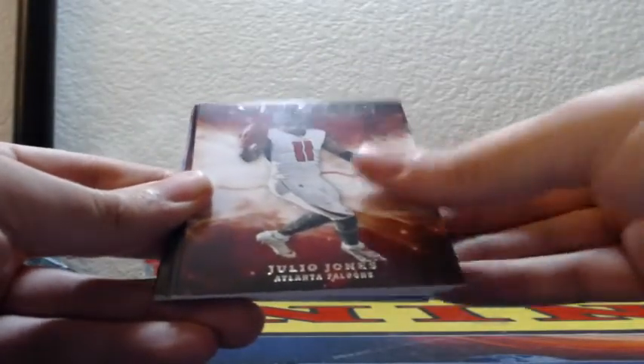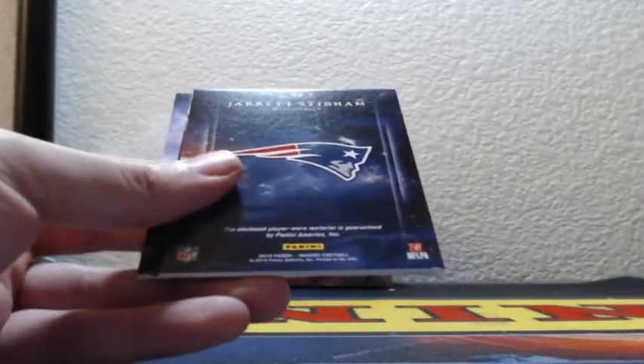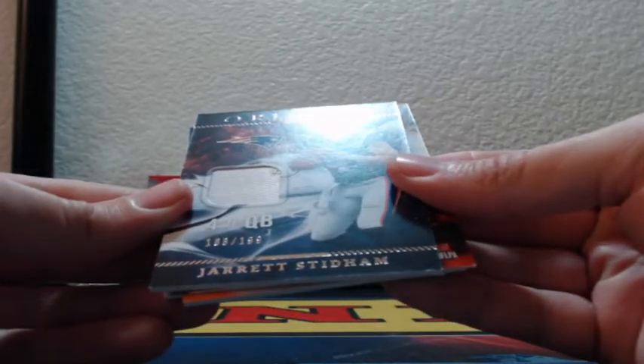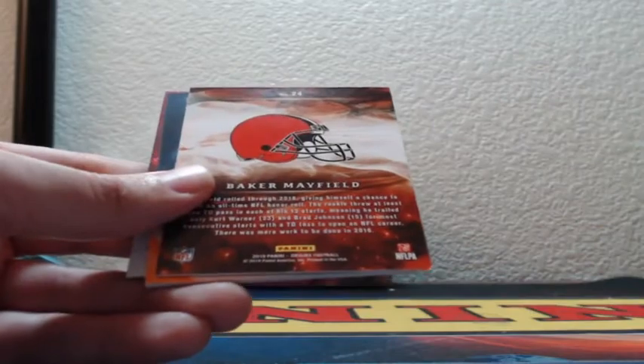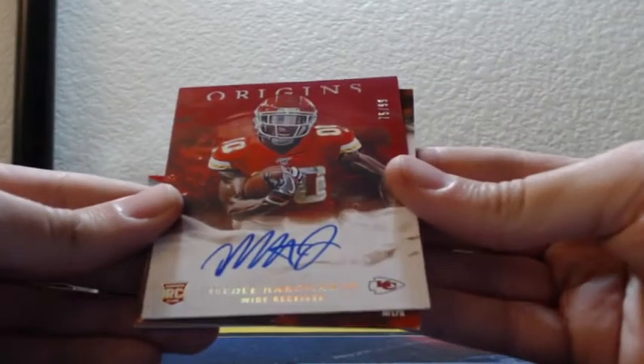Jameis Winston and Julio Jones orange, Julio Jones 98 of 175 for the Atlanta Falcons. And a red Baker Mayfield, 35 of 299 for the Cleveland Browns. Jersey patch Jarrett Stidham 163 of 199, New England Patriots rookie. On-card red auto 75 out of 99 for the Kansas City Chiefs, Mecole Hardman.